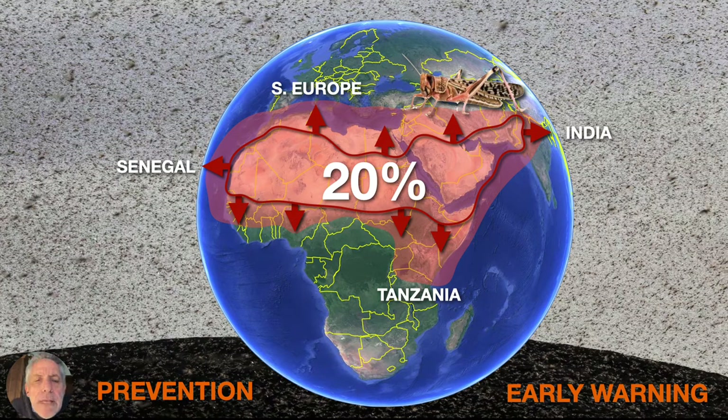First, I'd like to remind everyone of the scale and the size of the problem that we must face with desert locusts. Desert locusts inhabit mainly the desert areas stretching from West Africa to India, north of the equator and south of the Mediterranean. This huge area represents about 20% of the Earth's land surface, and most of it is very remote, with very little infrastructure, very little internet, and often not very safe.